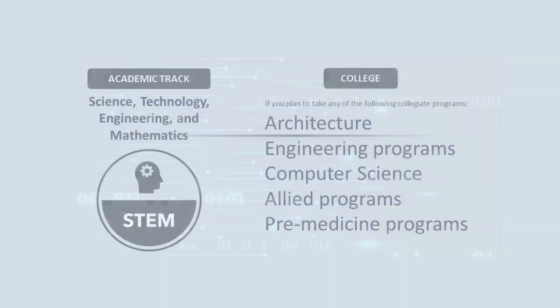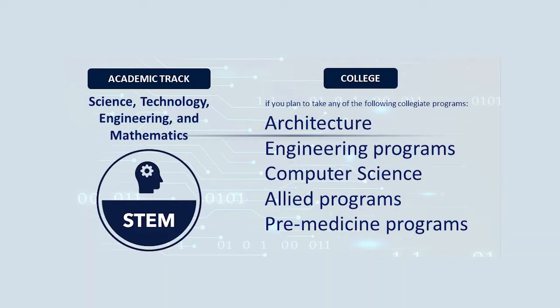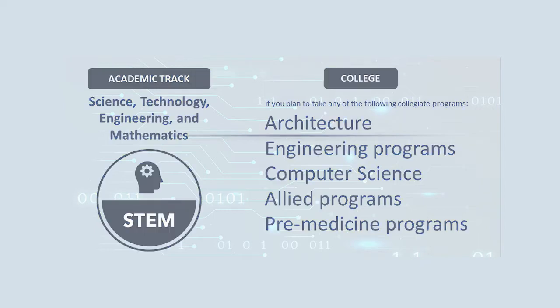The STEM strand is designed for students who intend to pursue college programs that are centered on science, technology, engineering, and mathematics. This strand prepares the students in using science, technology, engineering, and mathematics to solve real-life problems and advance technology.